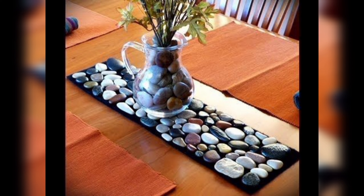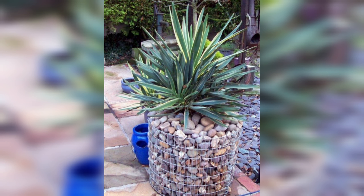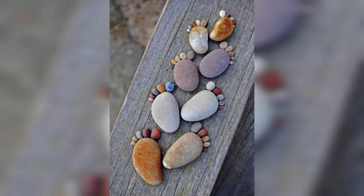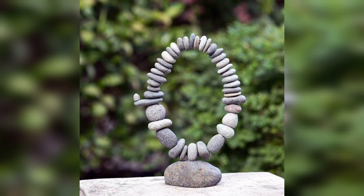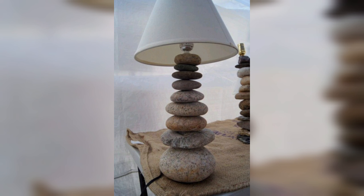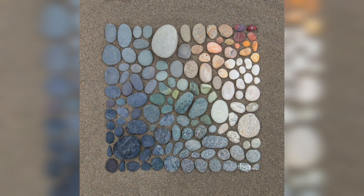Pebble and stone decorations are incredibly versatile and can be used in a variety of ways, from creating a unique and eye-catching feature wall to making a beautiful stone path in your garden — the possibilities are endless. Pebbles come in different sizes and shapes and you can experiment with different designs and patterns to create a personalized look and different types of projects.